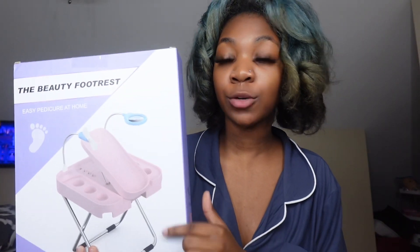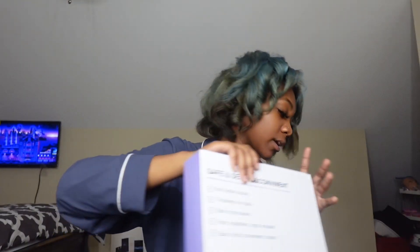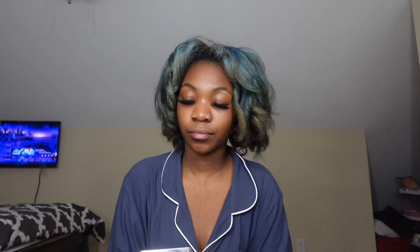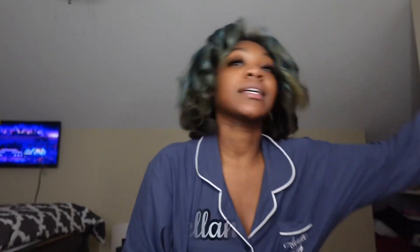Next thing I got was an easy pedicure at home kit — really cute, you get to put your feet up there and give yourself a pedicure or give somebody else one. I needed it for my business. Then I got odorless acrylic powder and odorless acrylic — it's a non-smelling acrylic system. I also got some acrylic powder and I actually haven't opened this so I don't know what to expect. Let me show y'all the powders — really nice!